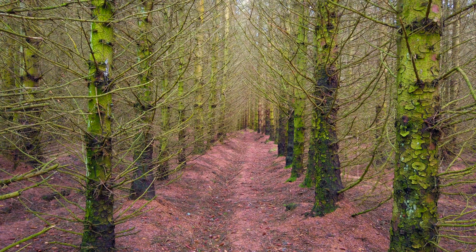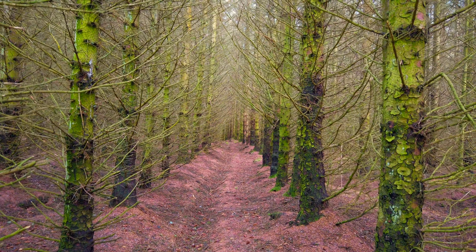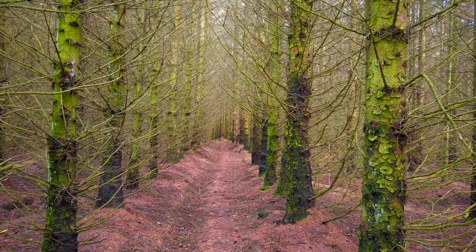Nice little shot here straight down the trees. ISO 100, F16 to get front to back sharpness. Just focusing on this tree on the right.